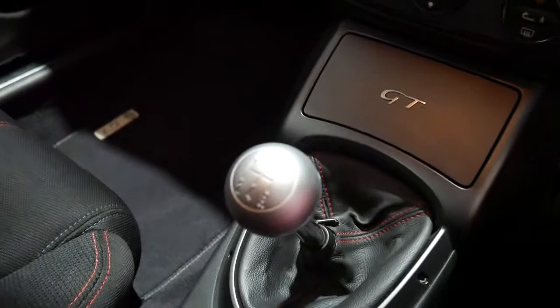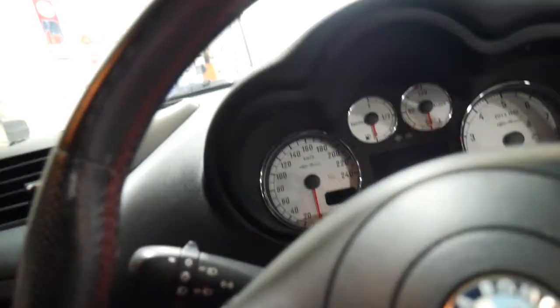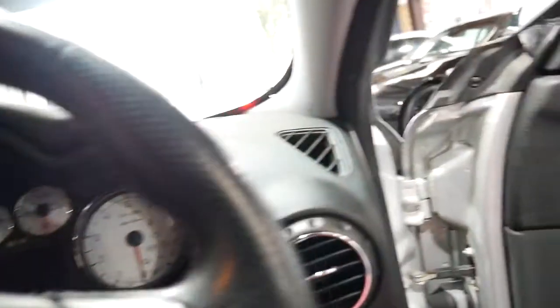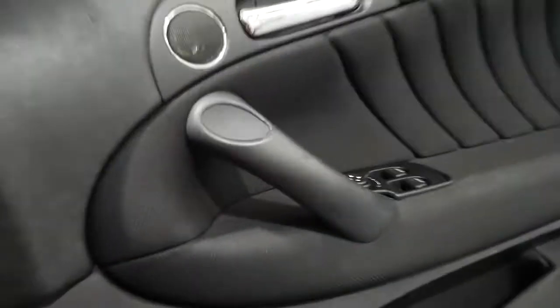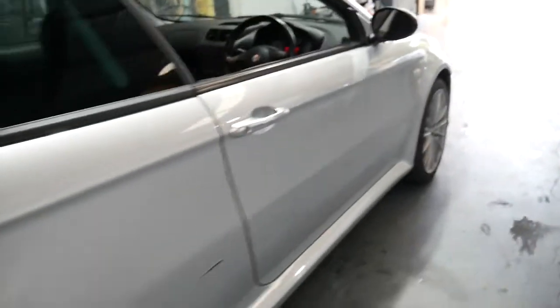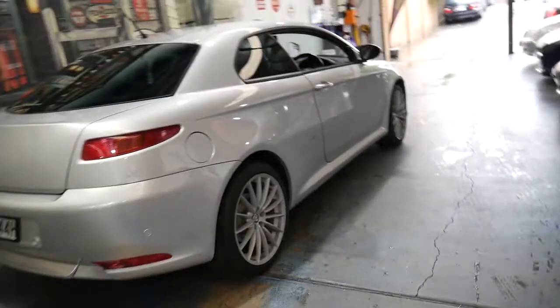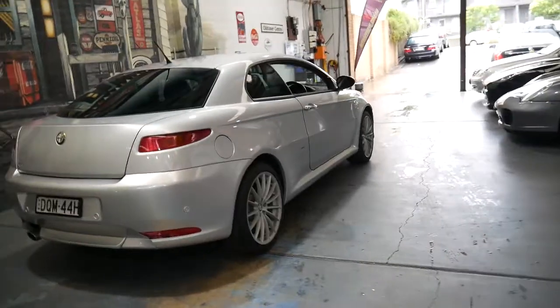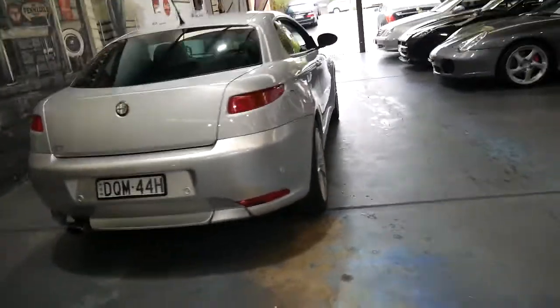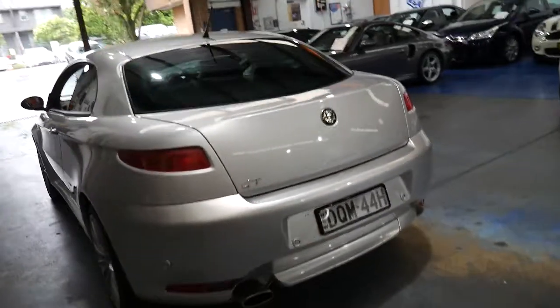It's got a five-speed, and with such low kilometres in this condition we think it's a very good car. It came from the Orange area, near Bathurst. It's got parking sensors and I think it represents very good value for money, especially when you consider the low kilometres.